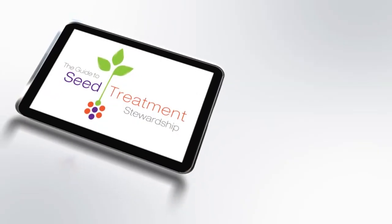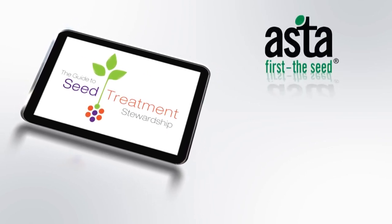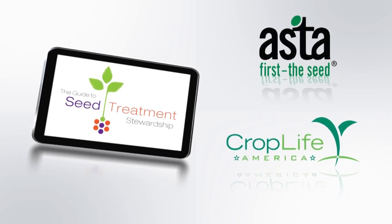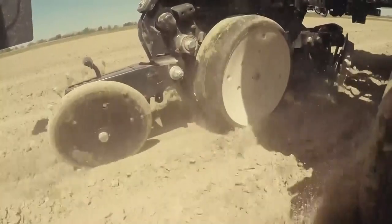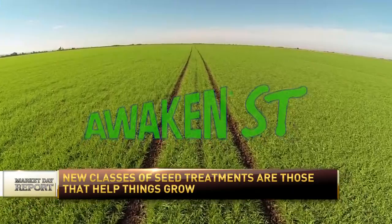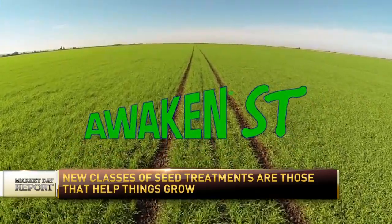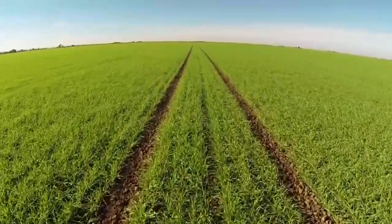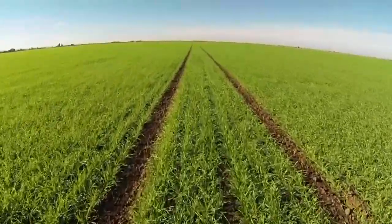Crop Production Services are staunch supporters of the seed treatment stewardship activities initiated a couple years ago by Crop Life America and the American Seed Trade Association. At CPS, we make every effort to use exactly the right materials, applied extremely accurately, so it stays on the seed and is put in the ground to avoid environmental exposure. A good example of a positive seed treatment is our Awaken ST, which has tremendous results on cotton and wheat to get the crop out of the ground, establish a good even stand, and set that crop up for success later in the season.